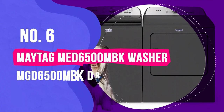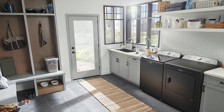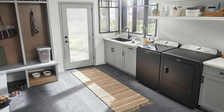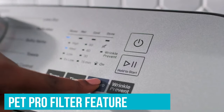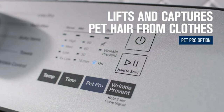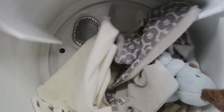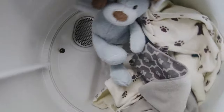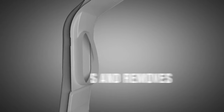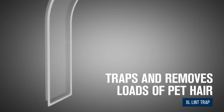Number 6: Maytag MED6500MBK / MGD6500MBK. Why is this Maytag washer-dryer set optimal for cleaning pet hair-infused textiles? The Pet Pro Filter feature. Based on the reviews, if you're looking for a washer and dryer specifically designed to remove pet hair from your clothes, couch covers, and blankets, this is the pair you want. If you don't have pets, you should probably move on because those reviews were not as kind.